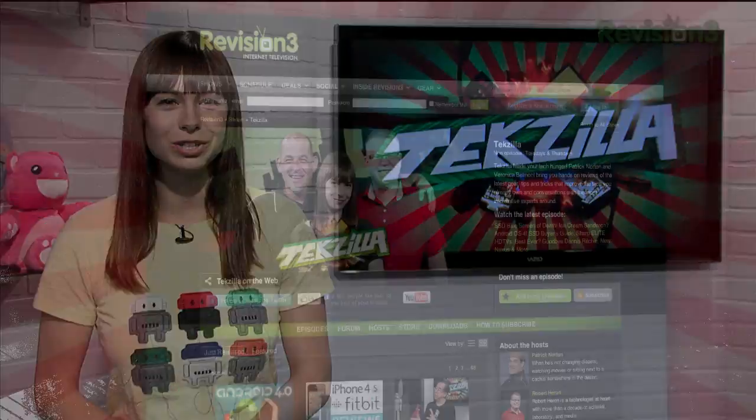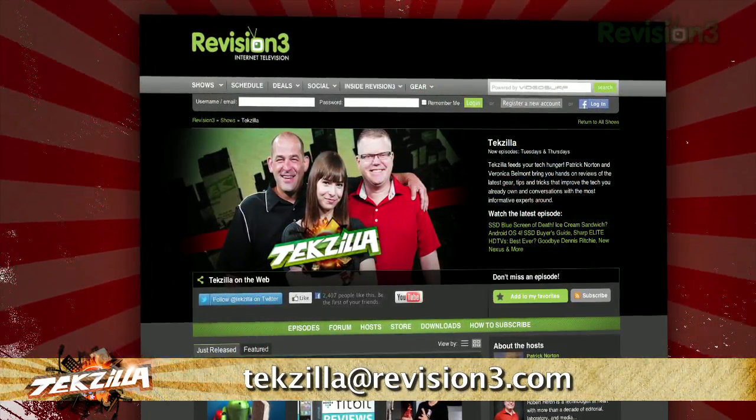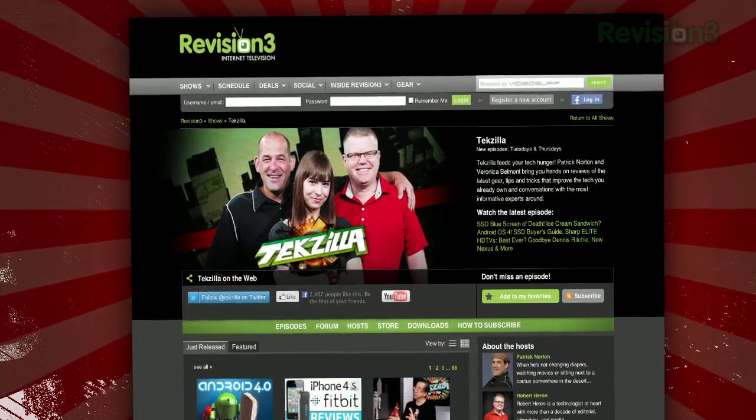Now, if you have a tip you'd like to share with the world, let us know. Email us at texilla@revision3.com. And don't forget texilla.com — it's the place to find more tips, tricks, product reviews, and how-tos.